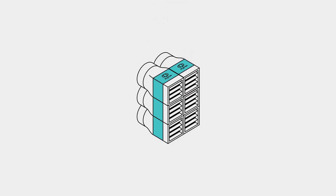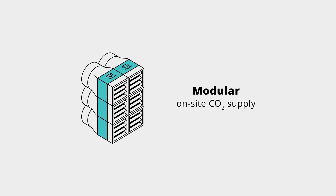We're effectively removing it from the air all around us, and that's where the benefit to our customers lies — you can have a modular unit right next to where you need the CO2, and we can modify the unit to supply the CO2 that you actually need, in the amounts that you need.